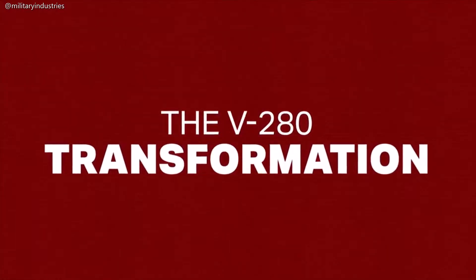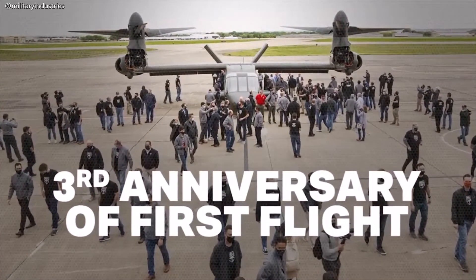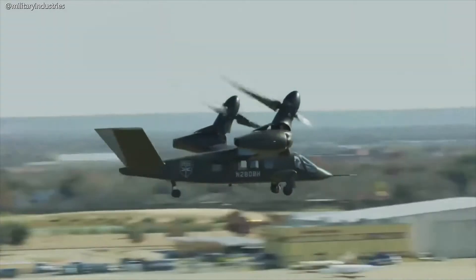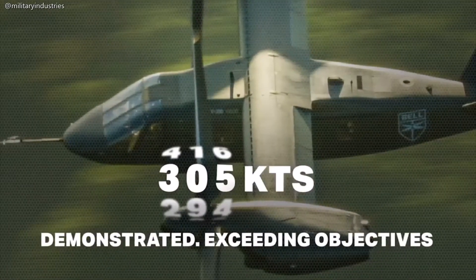When you start talking about twice the ranges and twice the air speeds, now you're talking about a transformational capability. The team has been flying the aircraft since December of 2017. Over that time, we had different tests that we set up and executed over the course of the program. We'd go out and fly a mission to build up to our max speed — our target was 280 knots.